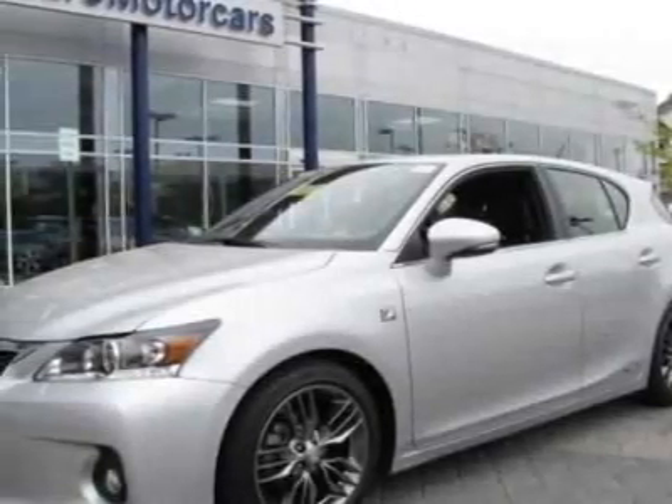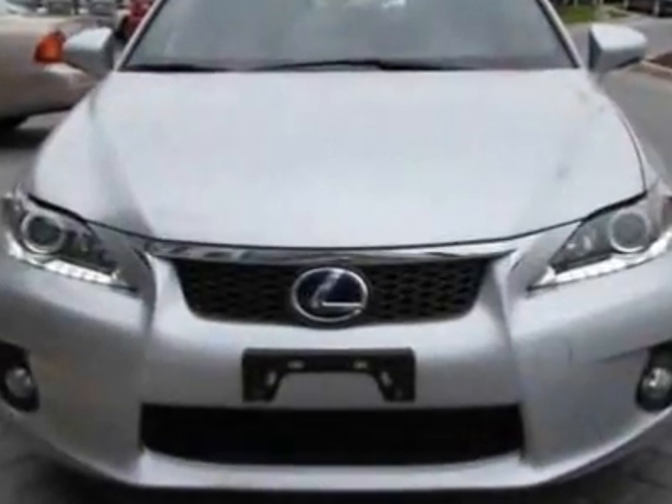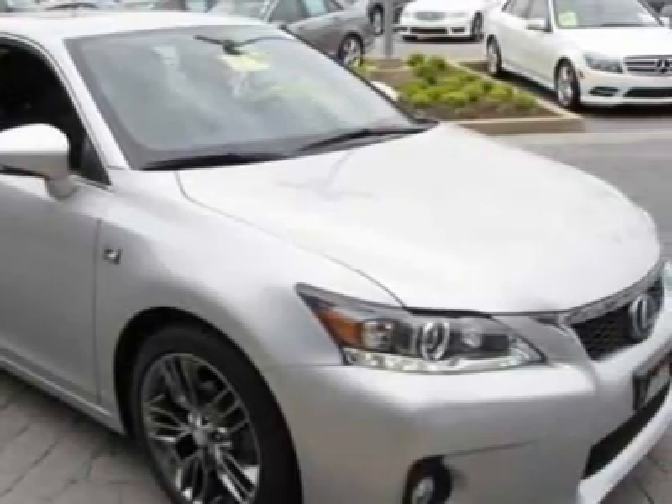Come take a look at this 2012 Lexus CT200H. Carfax has certified the CT200H as having one owner. The CT200H has just under 2,000 miles.